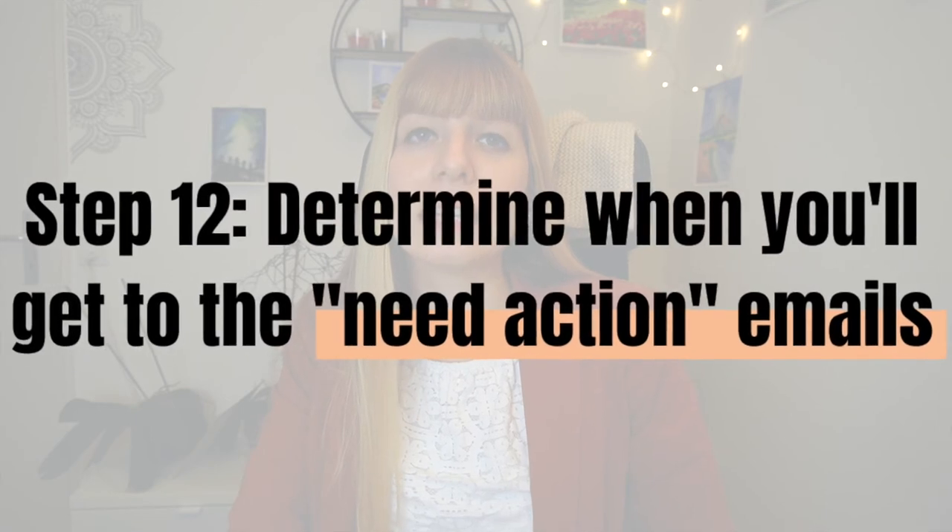Step twelve: determine when you'll get to those Need Action emails. This last step is really important — don't skip it. If you just put emails that need action in another folder and then forget about them, that's dangerous and can cause extra stress or anxiety. You have two options: either block off certain times during the day to go through those Need Action emails — such as one hour per day or two longer blocks during the week — or determine what project or client each email belongs to and add it to your to-do list for the relevant client's scheduled work block. If you're not sure which option works better for you, try each for a week and then decide.